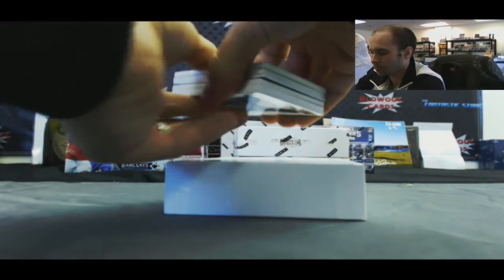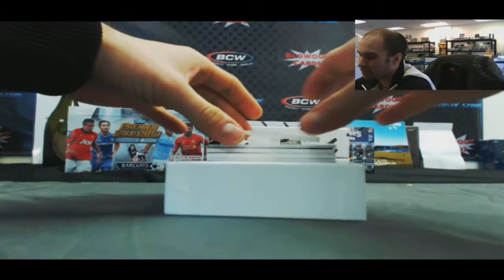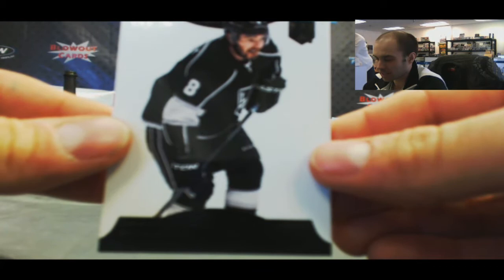All right, we've got an Alex Chiasson four-color patch autograph, number 2/99. Rookie patch autograph, Ganachar, number 2/299. Ooh — 101 — nice. Drew Doughty, black base. Here's our first 101. Next card's cool, yeah, this one's really cool looking.